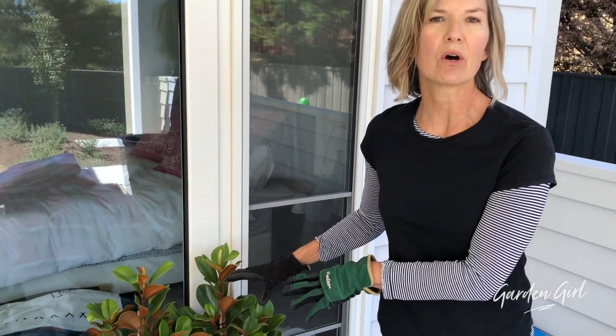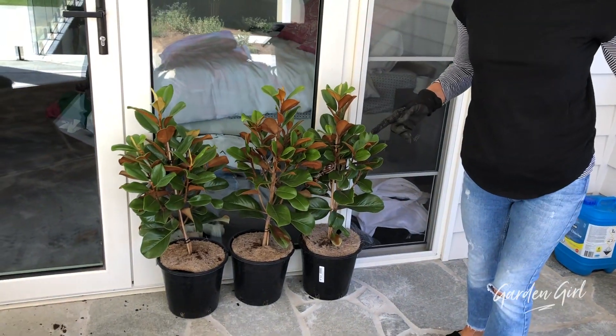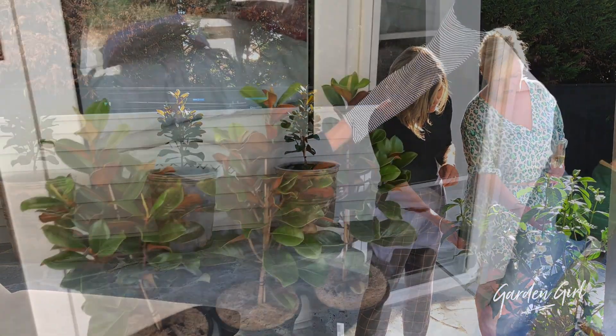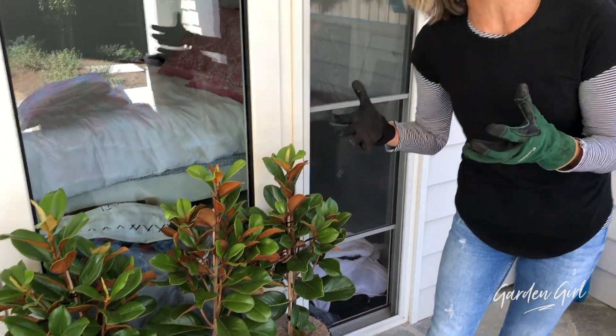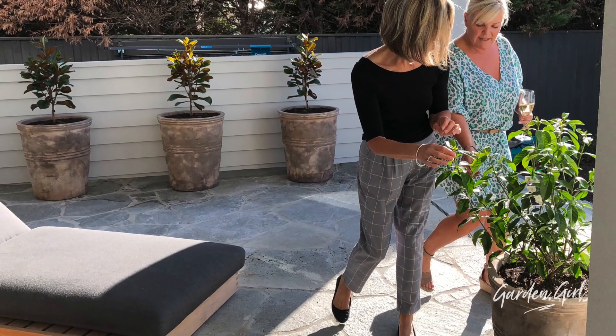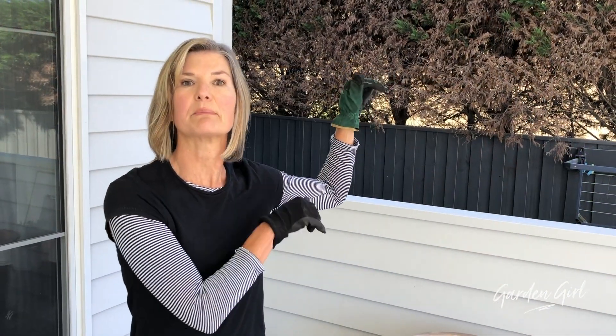Nikki wanted to shade this neighbouring hedge, so what we've chosen are three teddy bear magnolia trees. These are quite a compact tree, so they're perfect for this position. They've got gorgeous green glossy leaves with a beautiful bronze underside and gorgeous white flowers from late spring until autumn. They will grow less vigorously in the shade, which is perfect for this position.